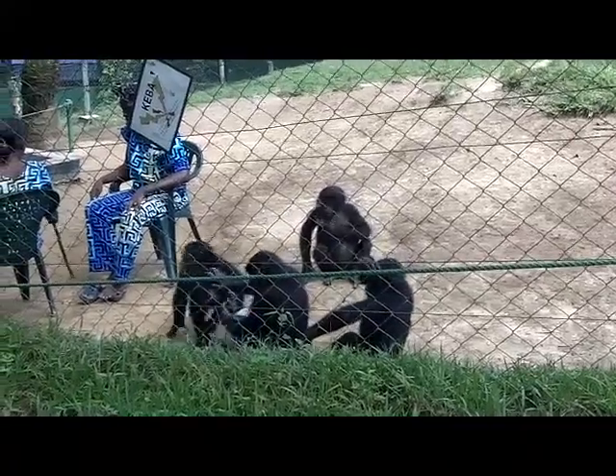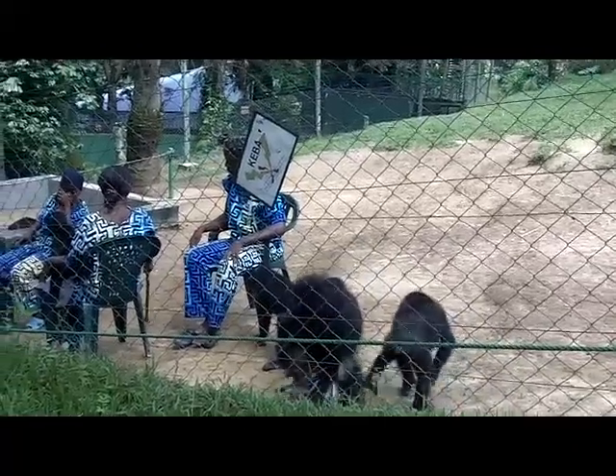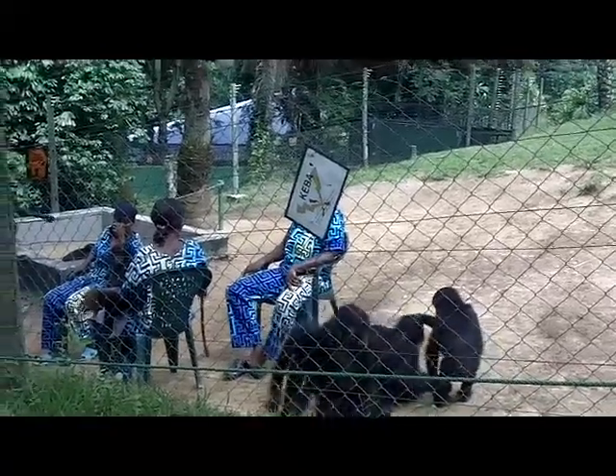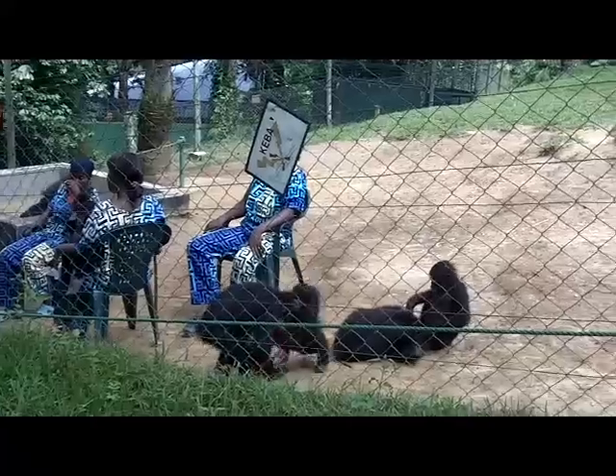This is the Orphan's Nursery, and these ladies are watching the babies, holding them and making sure they don't misbehave too much.